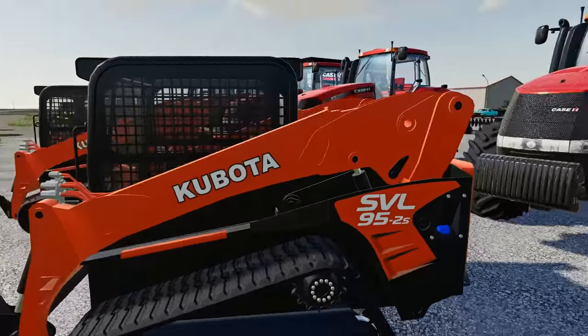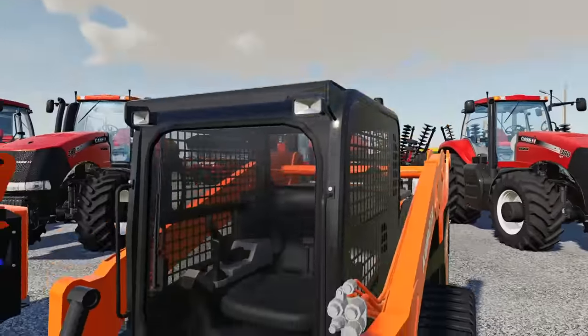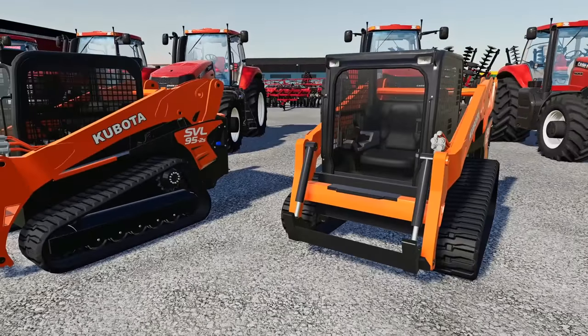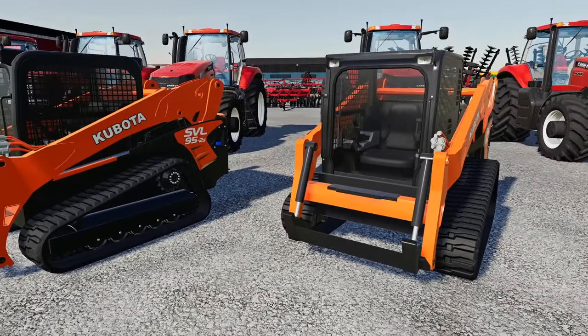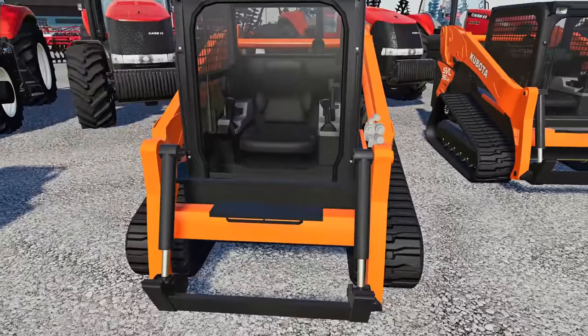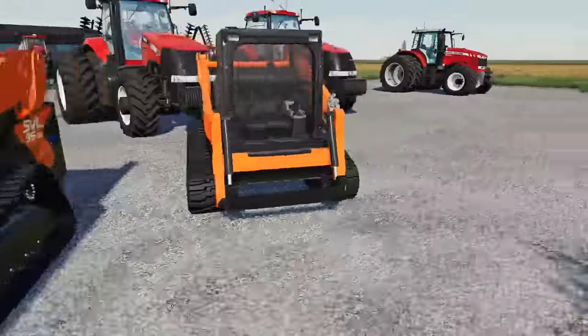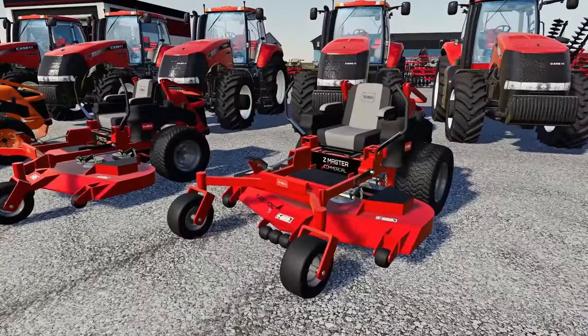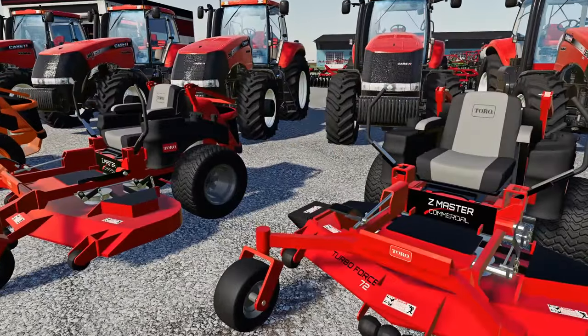I know a guy who owns one of these and he likes them. Looks like it's got high flow, doesn't have any suspension, got DEF. Kubota came out with a 97-2 which is the newer model but these guys don't have it in stock yet. I think these things go for like 70 grand - but who cares. Then we got a Toro commercial 72-inch deck.